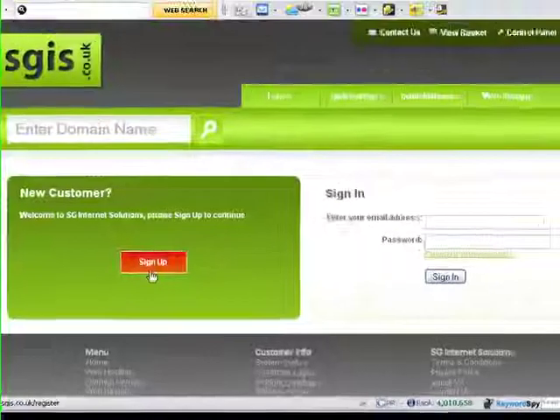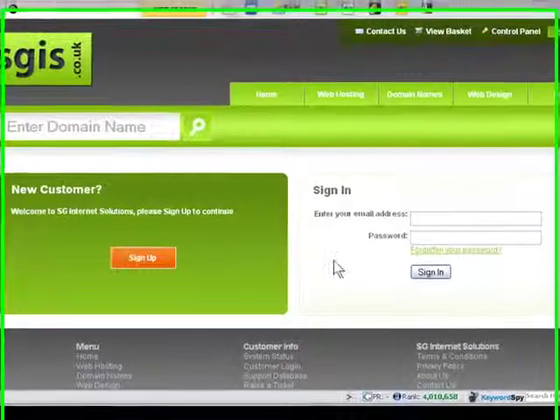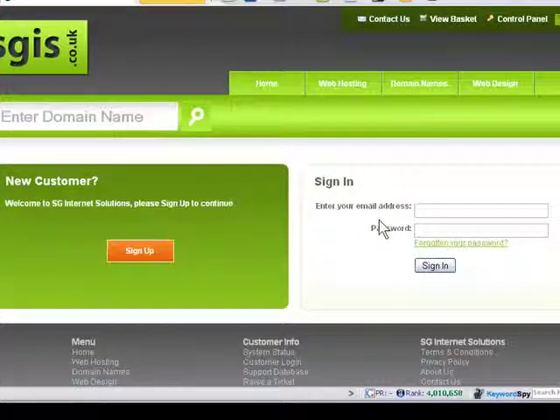Now if you're a new customer you can sign up; if you're an existing customer you can sign in. I've registered the domain name before with SGIS, so I'm just going to sign in. I'll pause the video and see you in a moment.